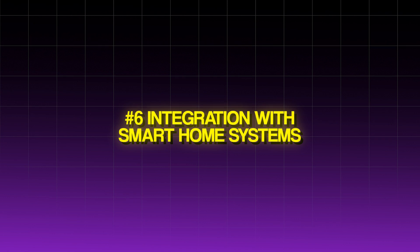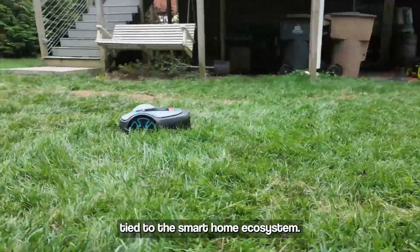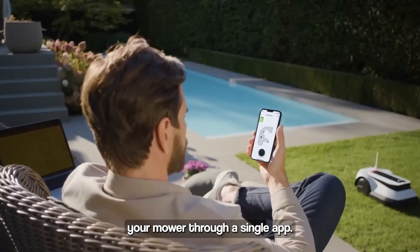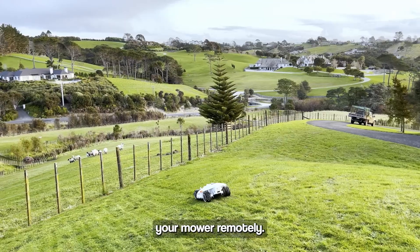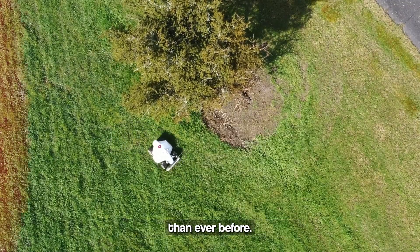Integration with Smart Home Systems: The future of robotic lawn care is closely tied to the smart home ecosystem. Robotic mowers will be able to integrate seamlessly with other smart devices, allowing you to control and monitor your mower through a single app. You can set mowing schedules, receive notifications about your mower's status, and even control your mower remotely. This integration will make lawn care more convenient and efficient than ever before.